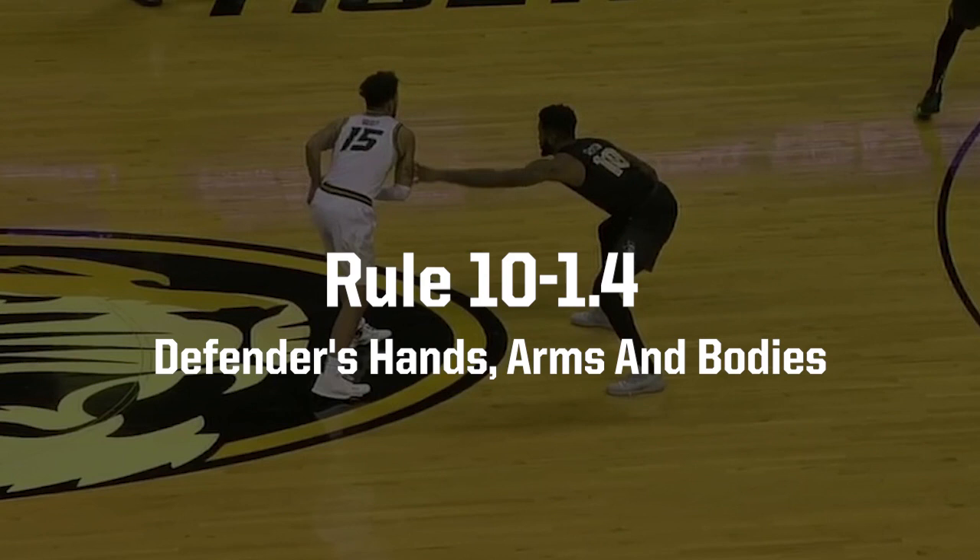Rule 10-1-4 primarily focuses on defenders using their hands and arms as well as their bodies to impede ball handlers. Let's look at some plays we got right and some that we didn't.